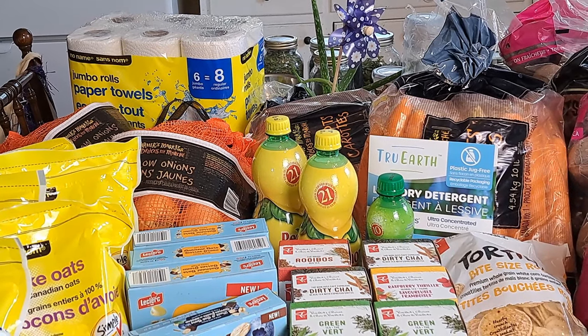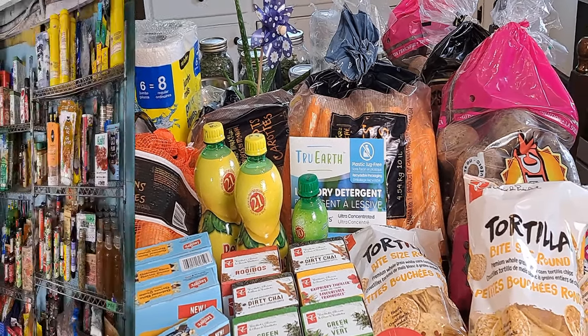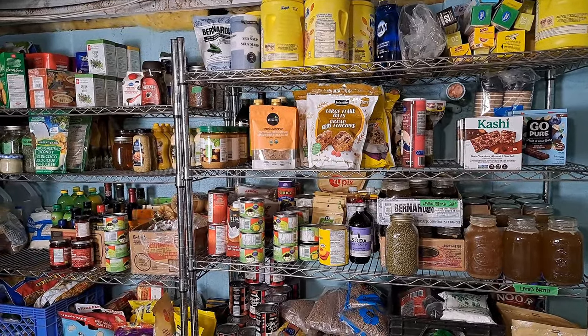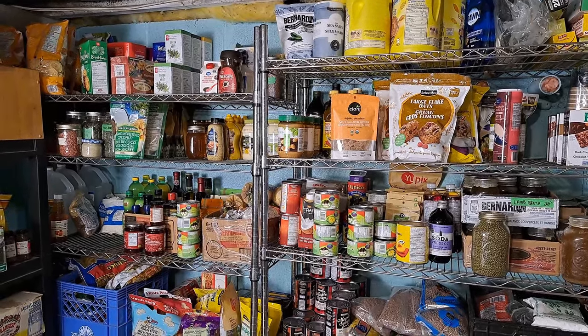Besides those paper towels at the back, the only thing left to discuss from this grocery haul is all those big bags of produce and what we're going to do with them. Even though this isn't a pantry tour, you can see our store-bought pantry is filling up nicely — and with only a few more months until the pantry challenge, this is a good thing.